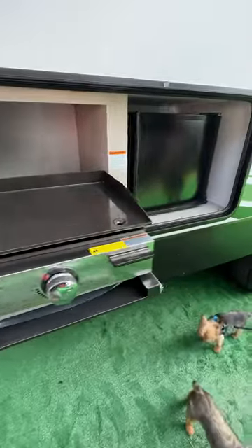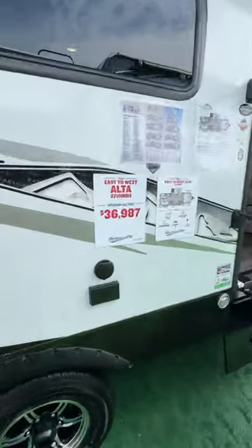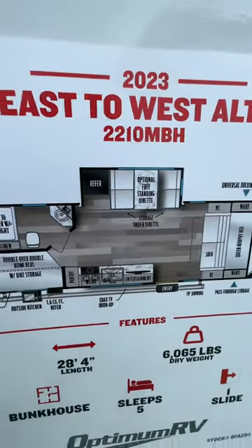Alta, that's right — look at the outdoor amenities, refrigerator, all of everything you ever wanted for $36,000 show price. That's right, the Alta 2210. Here is the slide out and the design.